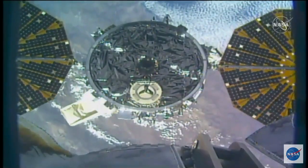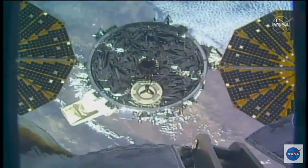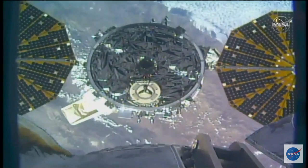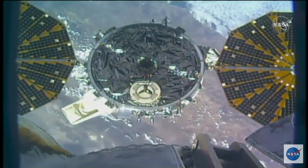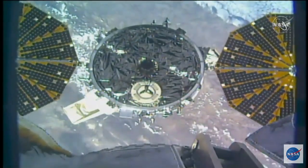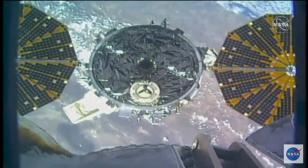The arm continuing to back away. We're looking for a distance of about four and a half meters. For now, Cygnus still in free drift. Once we hit that distance, Drew Morgan will send the command to begin the departure burn and send Cygnus away from the station.